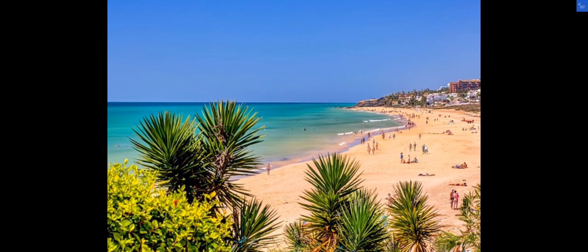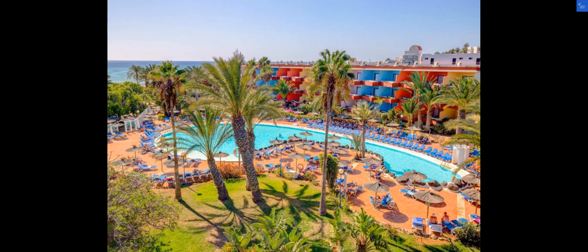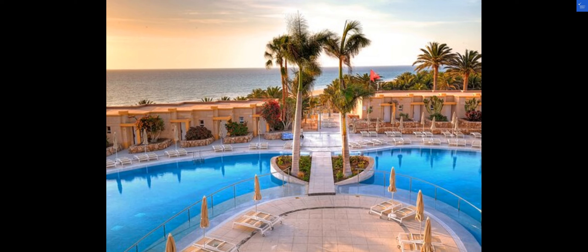After considering all the feedback, I'd give SBH Fuerteventura Playa a solid 7 out of 10. Based on the mixed reviews, I'd say this hotel is worth considering if you're looking for a budget-friendly beach getaway in Costa Calma.